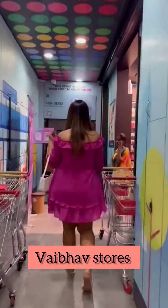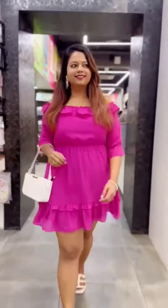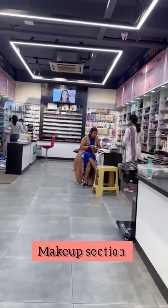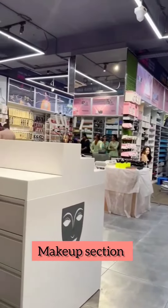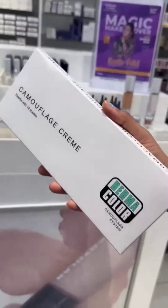Hey Instafam, super excited to share my experience at Web of Stores. On entry I found the perfume section, and as you move about there is a very big makeup section to satisfy all your makeup needs. I was struggling for a concealer since a long time and the staff helped me choose the right one.